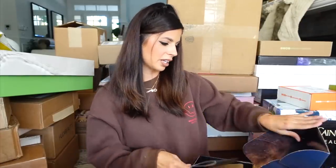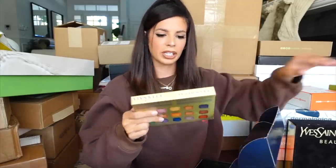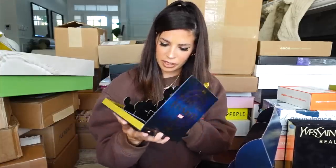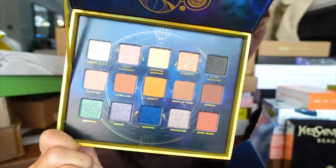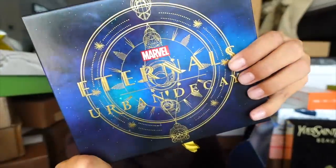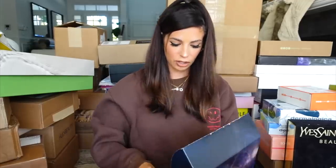Urban Decay x Eternals — which is a huge Marvel movie coming out — it looks like they did a little collection together. Urban Decay does a lot of collabs with big movies and TV shows; I remember they did Game of Thrones a while back. This is the palette, and the color scheme goes right with the movie theme. They also have a ton of liners coming out and a highlighter in this triangle packaging. Thank you guys.